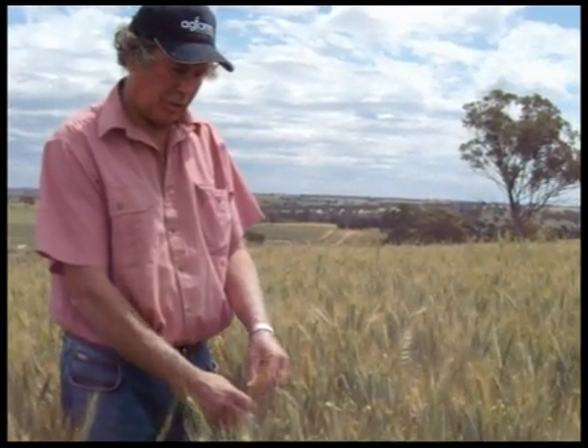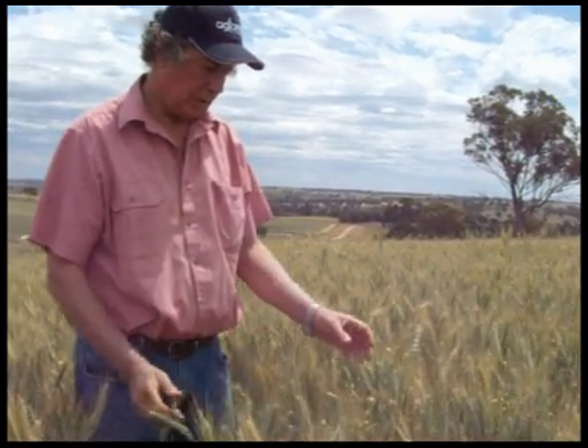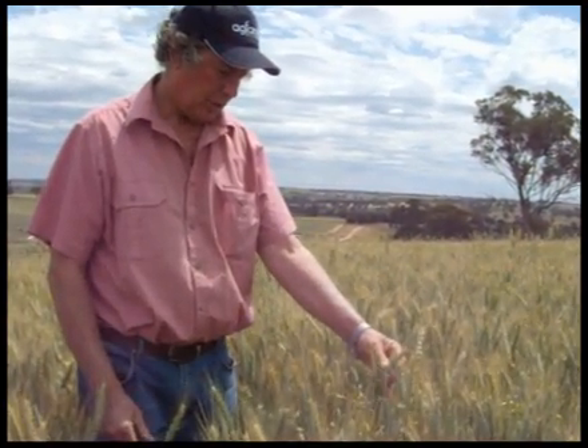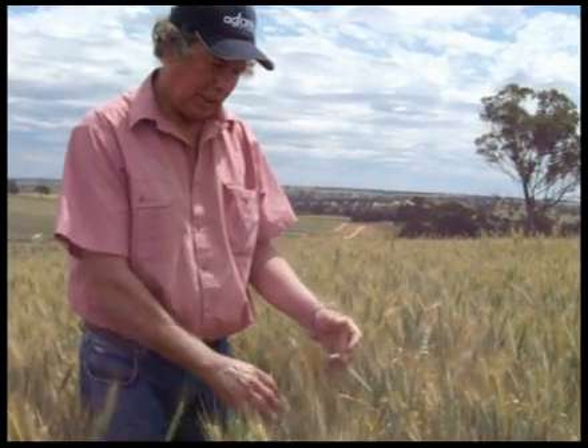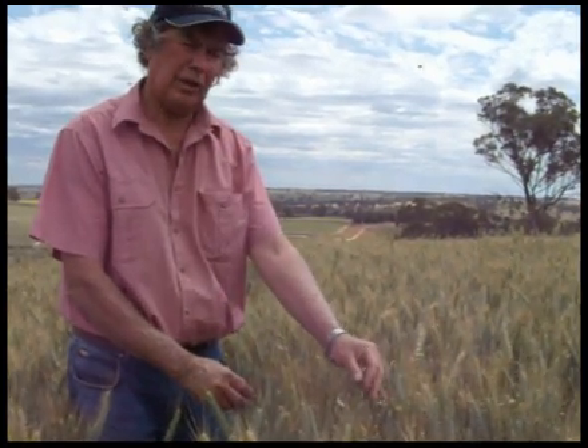Undulating country with pretty reliable rainfall. So this is our paddock of wedge-tailed wheat. We've got a good amount of grazing off it this year. We've topped it up with some urea — it certainly needed some fertiliser, but it's got a pretty good yield potential and the late rain has been a big benefit to it. We got 30 mil we received a week ago.